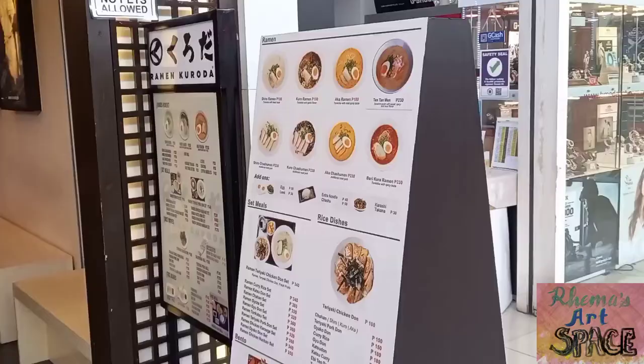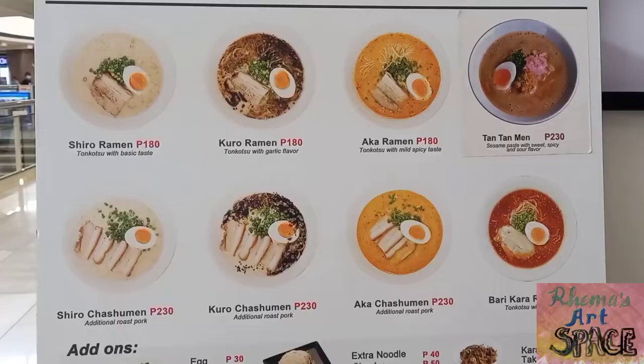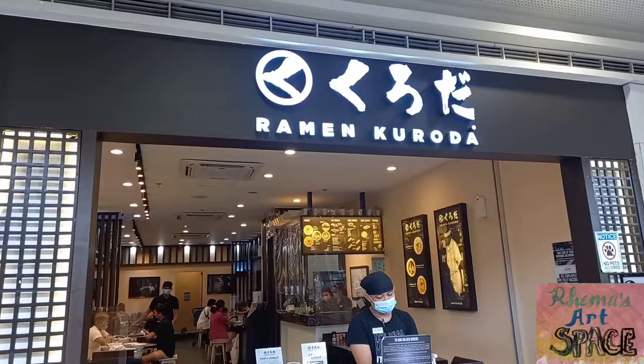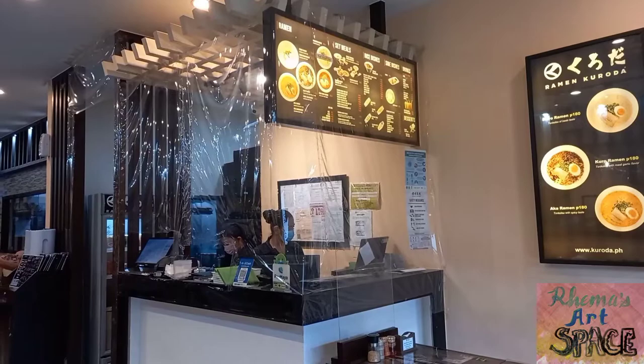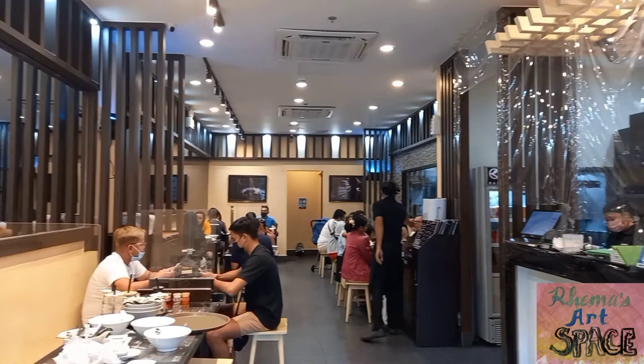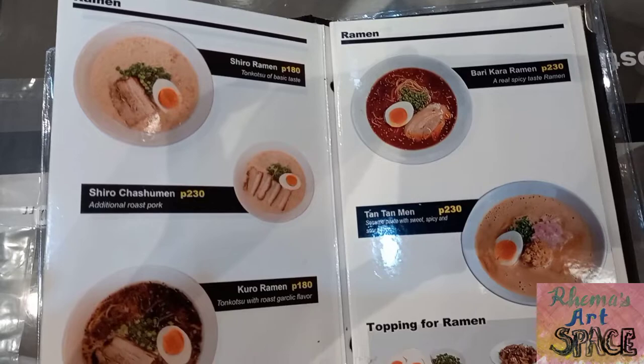But when I saw this billboard, I suddenly craved for something Japanese, so I went in and tried the food at Ramen Kuroda. Japanese food is usually expensive, but I was drawn to this place because the ramen here starts at an affordable price of around 180 pesos or $3.44.